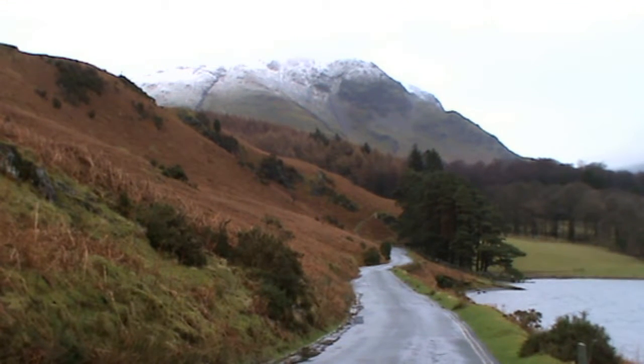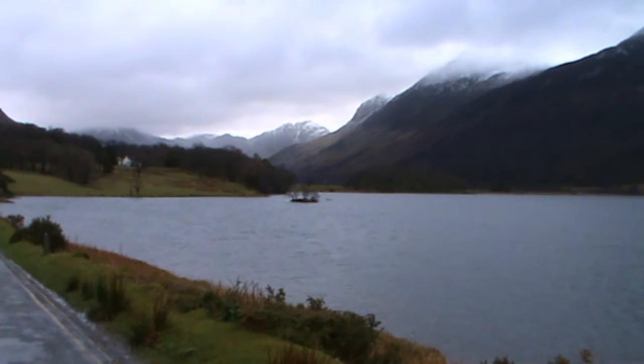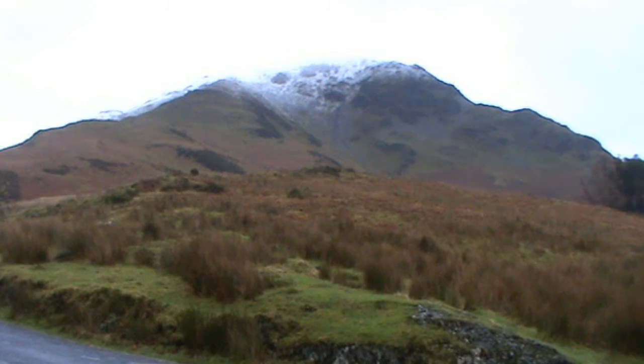As we head forward down the road towards Buttermere, we've got Crummock Water on our right. As you can see, the tops of the hills are covered in snow. We're going to walk around Buttermere today but we're not going to film - it's just too wet for the cameras. It keeps raining heavily on and off, but that won't stop us doing our walk.